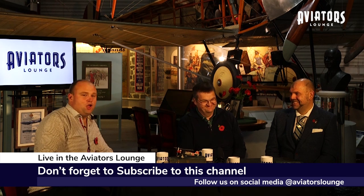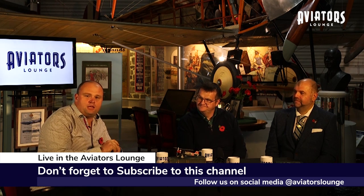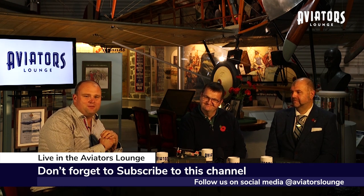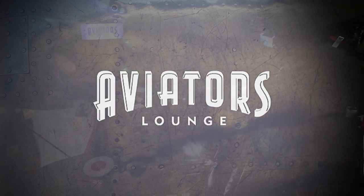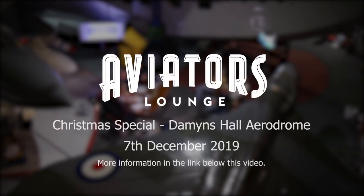I think we're going to have to wrap it up there — that sounds great and we are going to come and see you, because this has opened my eyes. It's mouthwatering. Do get in touch with us if you've got any stories of interest, please follow us on social media and remember to subscribe to this channel. Until next time. Goodbye. Fancy coming along to an Aviators' Lounge recording? Why not join us for our Christmas special at Damon's Hall on the 7th of December — please see the link below this video.